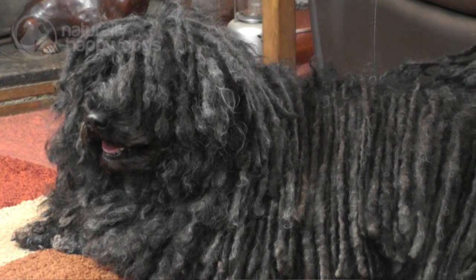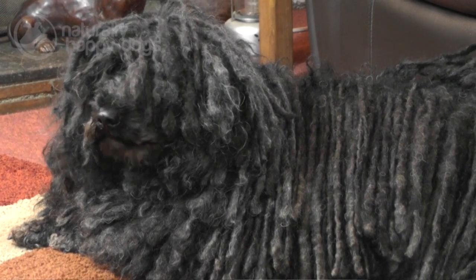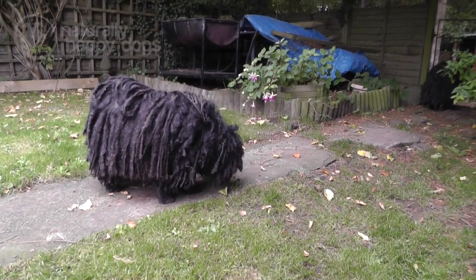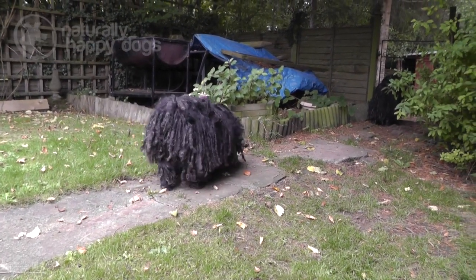If you do decide to have a puppy, then the best way to go is the website address: Hungarian Puli Club GB dot co dot UK. If there are any puppies, they will be listed. Or contact the secretary.